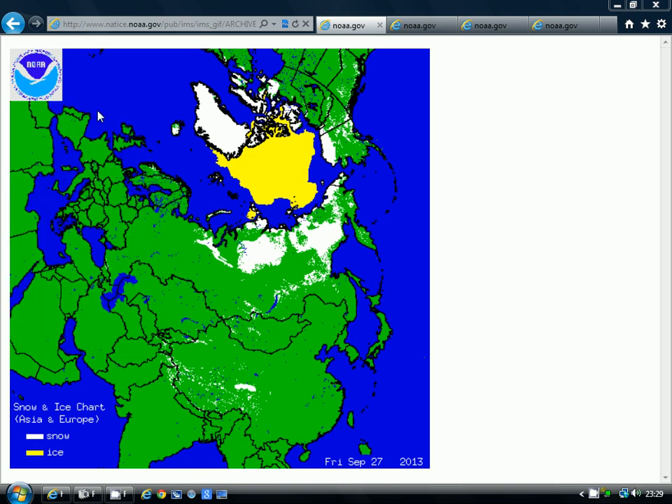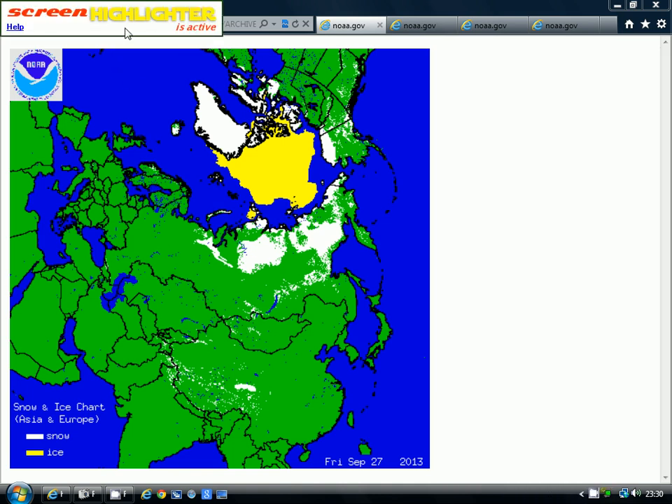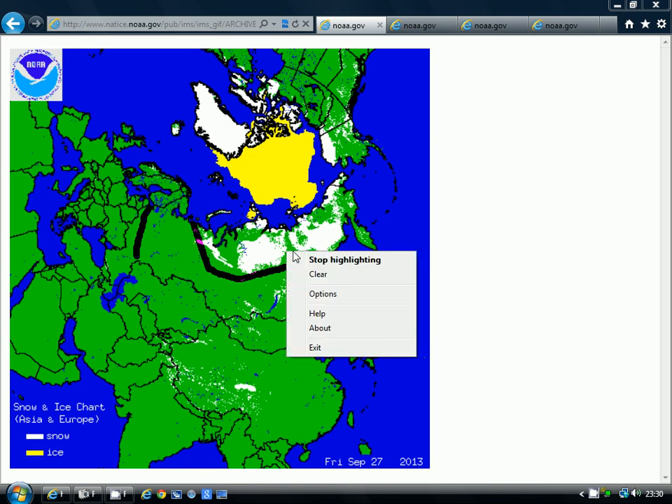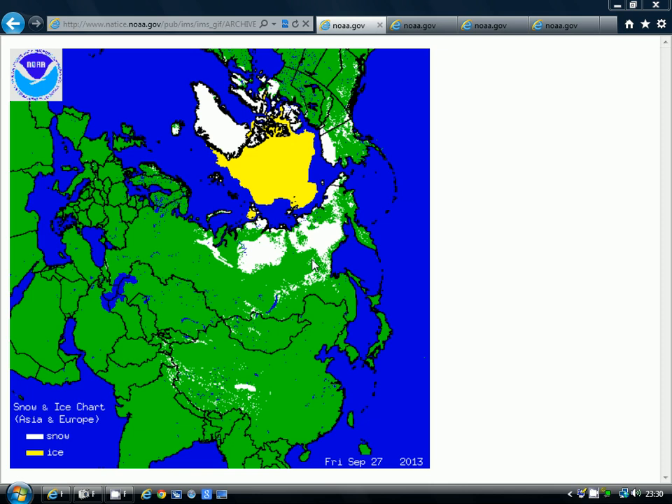So this is where we were when I did the last video on Friday the 27th of September. This was the chart we were looking at for the second winter roundup video - a very good start to the snow cover season through September, with really extensive snow cover piling up across Siberia. I said it was a very good start to the season through September, and it was.